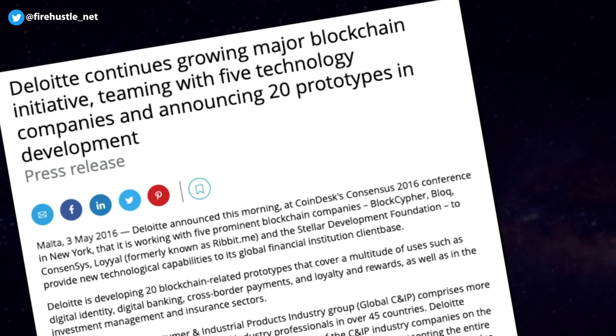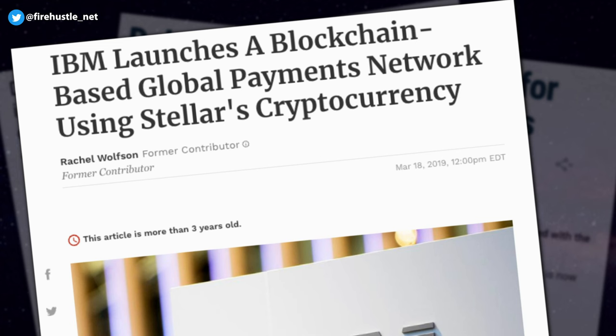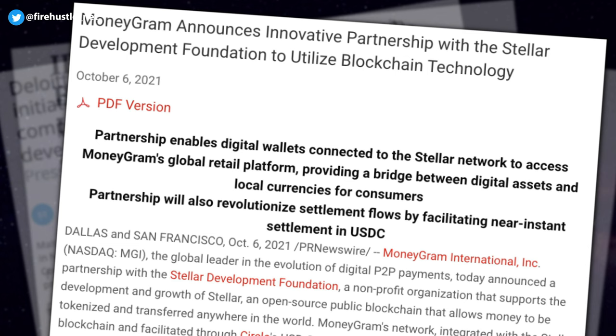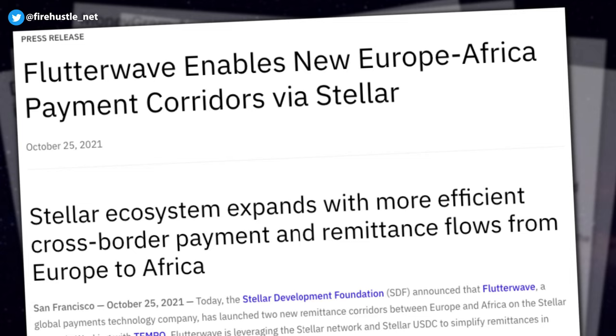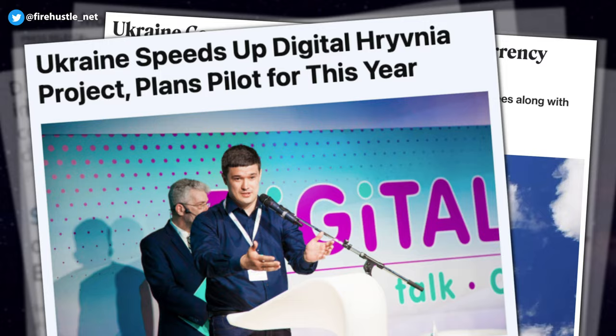Now let's go over some of the team's accomplishments. In 2016, Stellar was one of the top 5 blockchain networks to partner with Deloitte to provide blockchain solutions for their client base, specifically building a cross-border payment application. In 2019, they partnered with IBM, leading to the development of IBM's global payment network called WorldWire. In 2021, Stellar partnered with MoneyGram to help easily convert between USDC and cash, and also partnered with Flutterwave to facilitate quick and cost-effective payments between Europe and Africa. Stellar also formed a partnership with the Ukrainian government to help digitize their currency as a Central Bank Digital Currency (CBDC), with Ukraine announcing plans to launch their digital currency as early as this year.